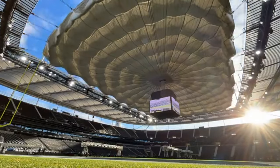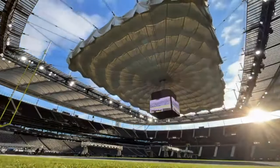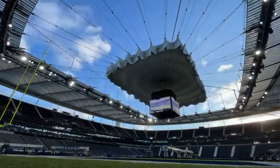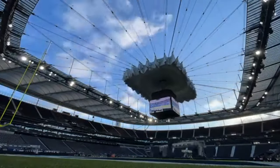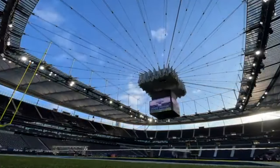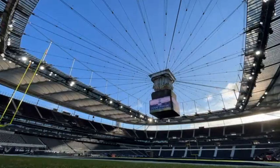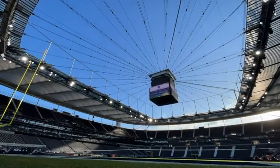You can see it closes in on itself. It starts on the edges and brings itself together right above where the scoreboard is. The scoreboard moves up on top of it, and then it sucks itself in and hides. And when you're ready to put it back on, the scoreboard drops down and the roof comes back out. And once again, it's a dome stadium.